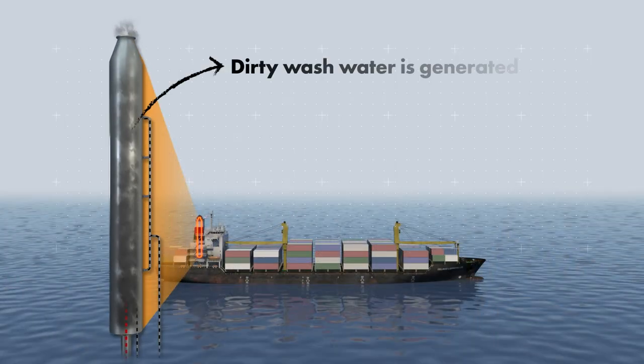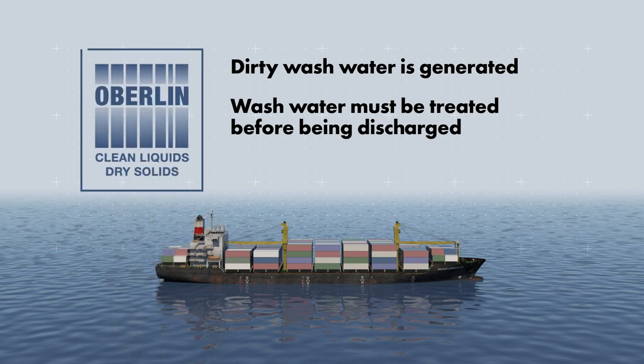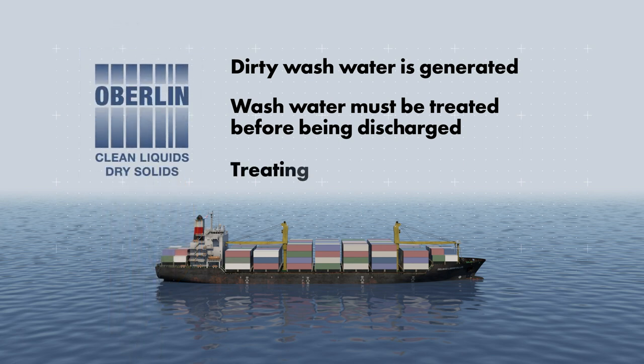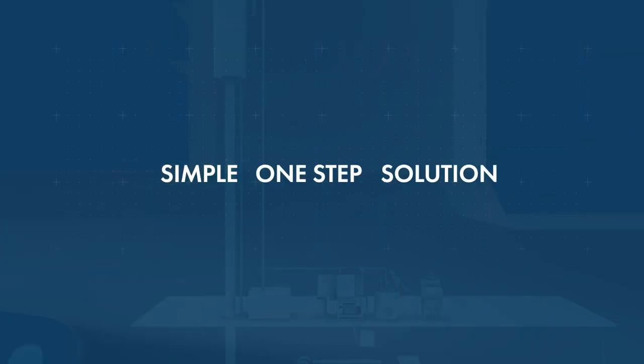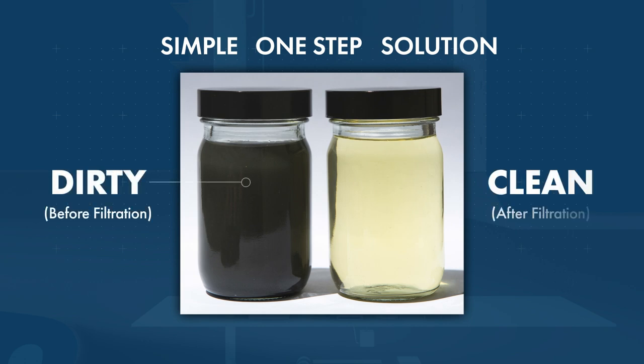When marine scrubbers are used, a dirty wash water is generated. This wash water must be treated before being discharged overboard. Oberlin filter technology has been proven to be the logical solution in treating 100% of this stream. Our system is a simple one-step solution that takes the dirty wash water and produces extremely clean water that's safe to discharge overboard.